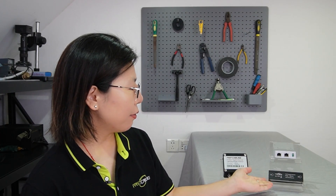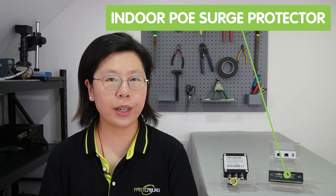For recommendations, let me introduce you to some of our surge protectors. This one here is our indoor PoE surge protector. It is a useful device to protect PoE IP devices from power surge or spike damage, so as to ensure continuous and reliable data transmission.